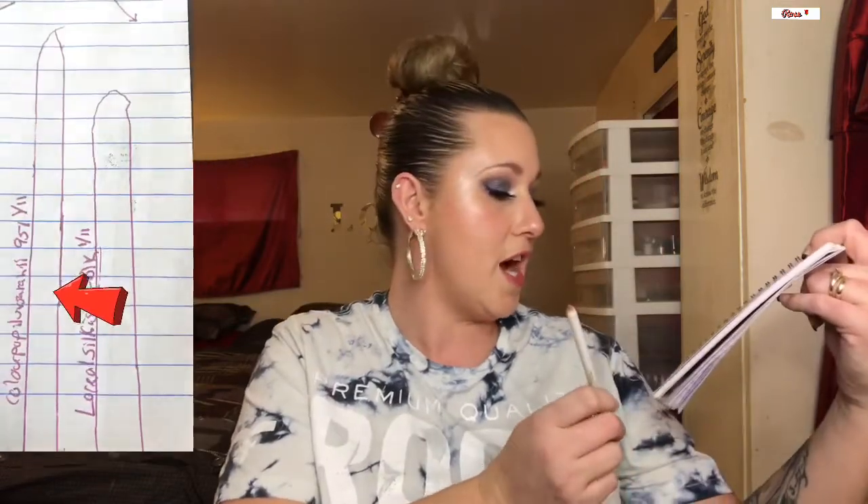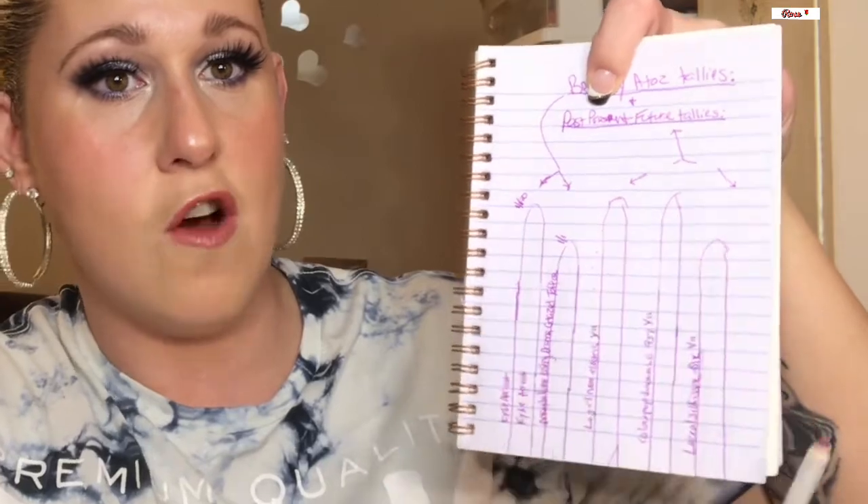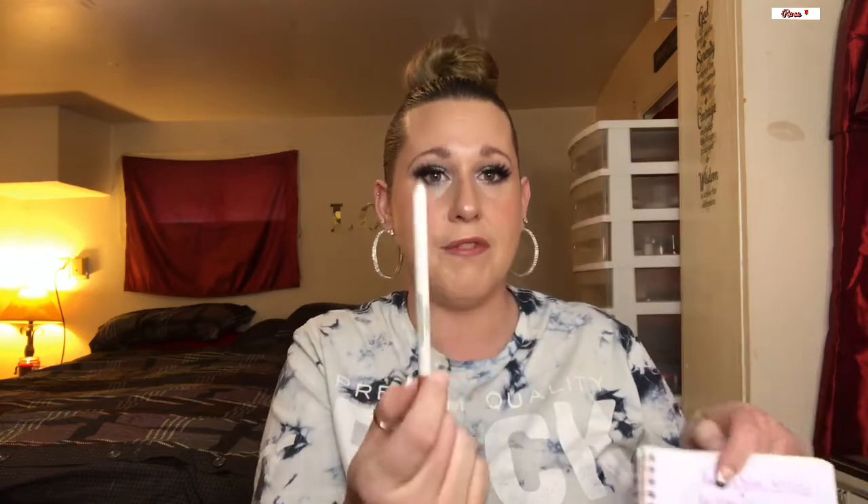Next is my ColourPop BFF and ILuvSarahii set eyeliner in the shade 951. I'm setting the goal to finish it up. As you can see from my tallies, it's basically almost full — it's newer and hasn't been sharpened yet. I don't count from the very tip down; I start my tallies from where the actual product in the tube begins. I set an aggressive goal to finish it, but I really enjoy ColourPop's lip liners.